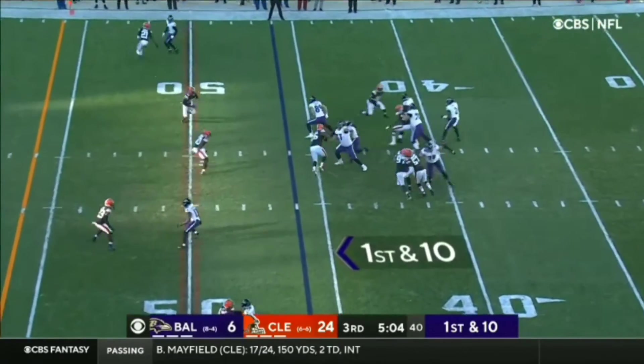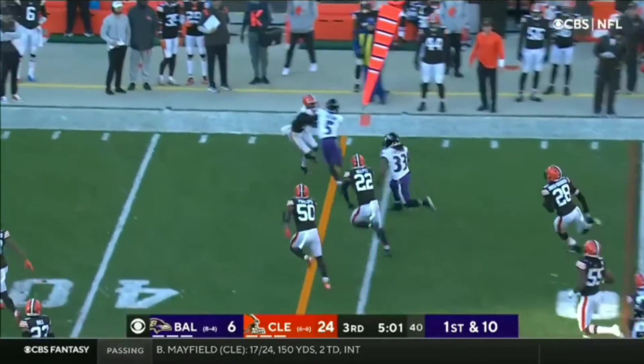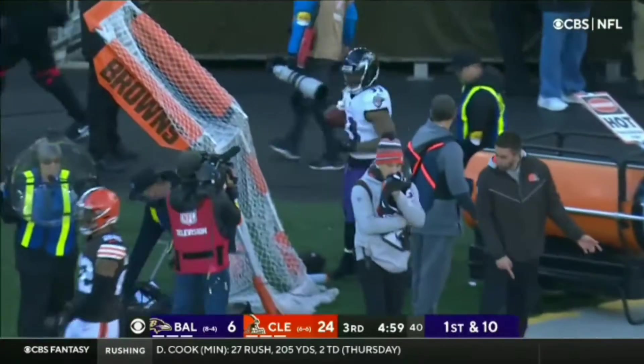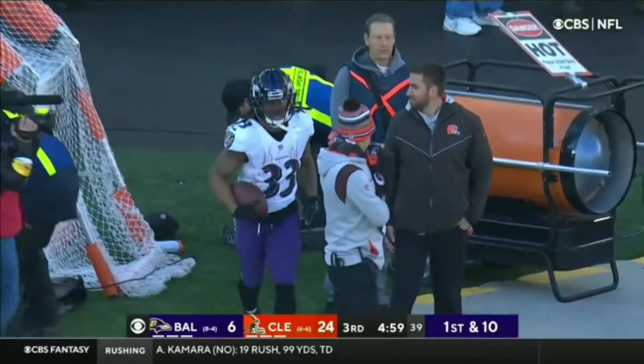Number eight, first and ten. Here's a handoff — Freeman, blocked by a couple including Brown and Andrews, and he runs out of bounds, but not before.